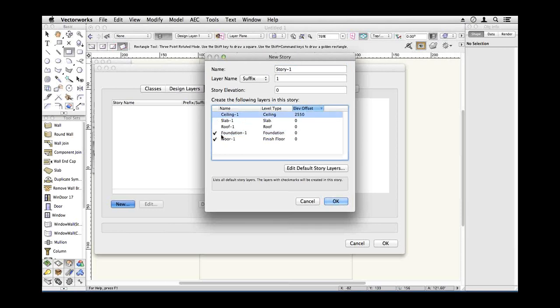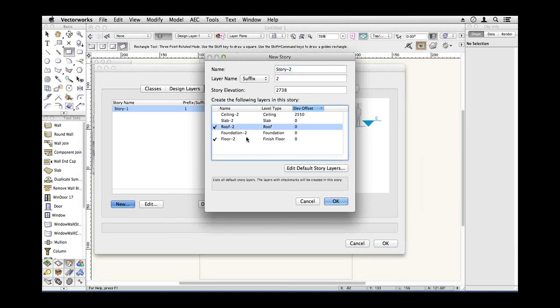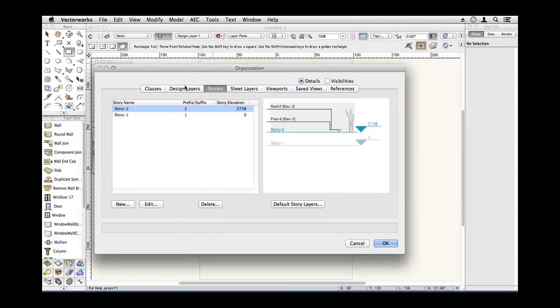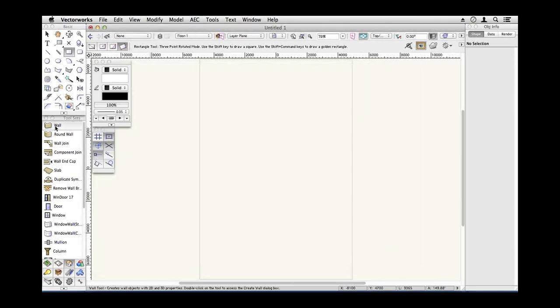I want to create a lower floor that's got a foundation and a floor. You don't always have to use a foundation — even though I create a foundation layer in this demonstration, you can get away without using it. If it's a simple project, you can put it on a class instead of using another layer. Let's create another story — this one's going to have a floor and a roof. So I've really only created three design layers: the lower floor, the upper floor, and the roof. One of the key strategies is to keep the organisation of Vectorworks as simple as possible. Don't use layers just because you can.